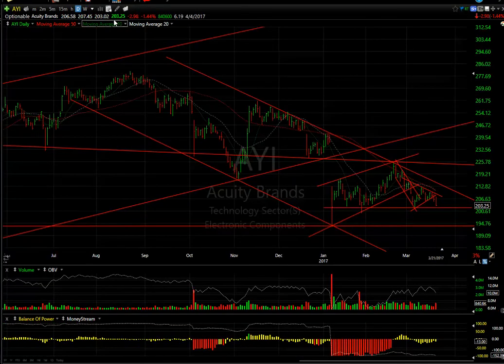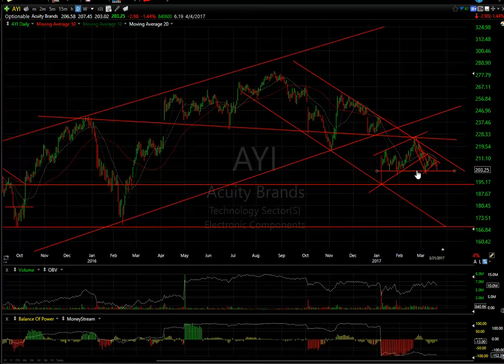Starting with AYI — the wedge that it formed broke today, down $2.98 or 1.44%. What I'm looking for is a crack of this little zone here. If that's taken out, completing a big wedge pattern, this could roll over hard. The first support would be about 194, but beyond that there's big room to drop all the way down to the high 160s. Keep an eye on this one because wave 1, 2, 3, and 4 has been completed — wave 5 may just be getting underway.